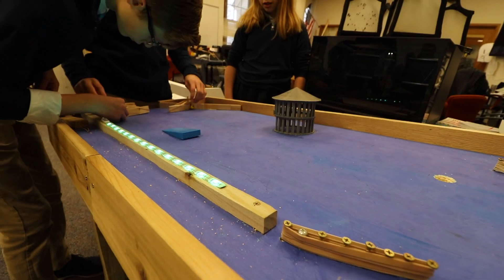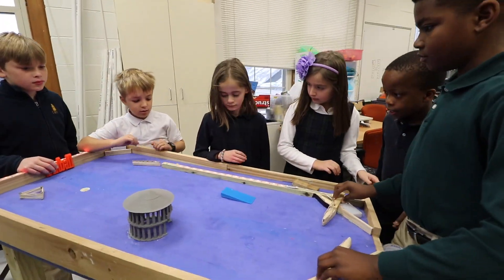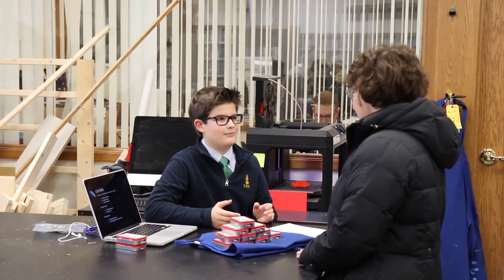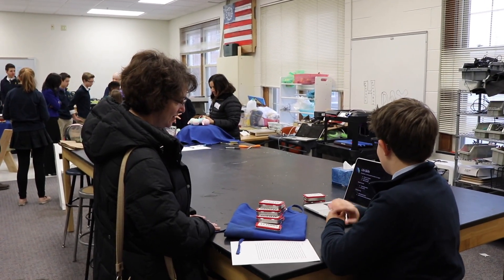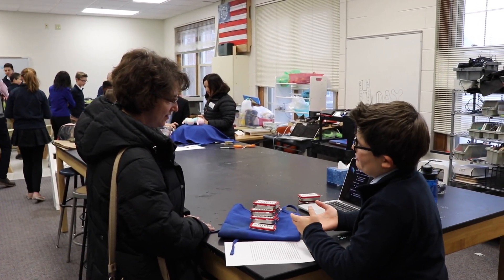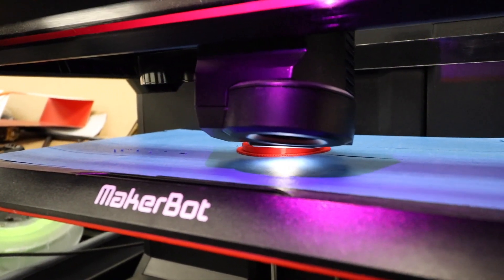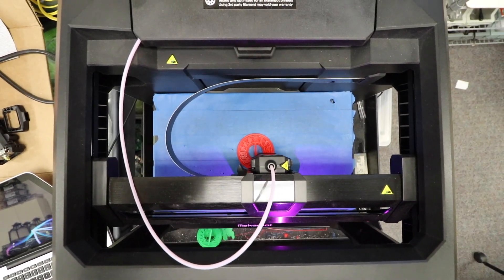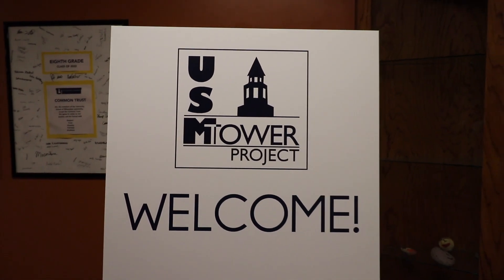Do you miss me at all? Do you think about the things we used to do? No, you couldn't stand tall — so why didn't you call? So many years have gone by, but I think about you, about you all the time. Looks like you're changing and all.